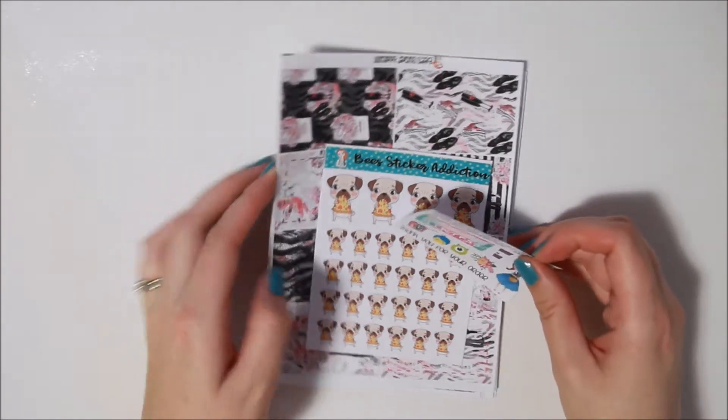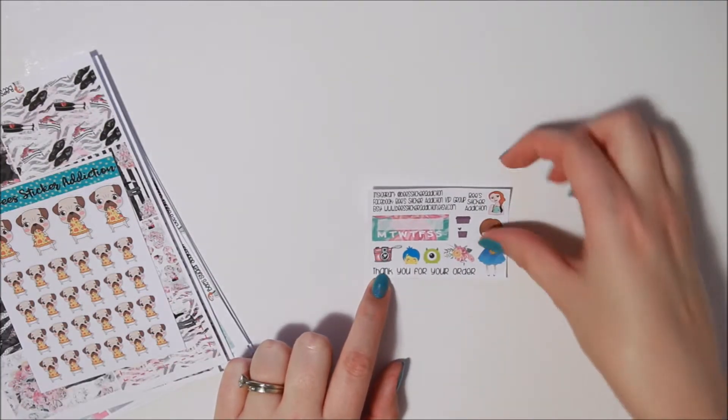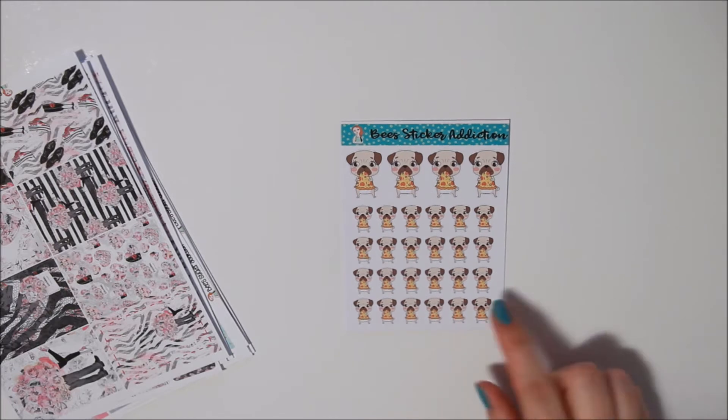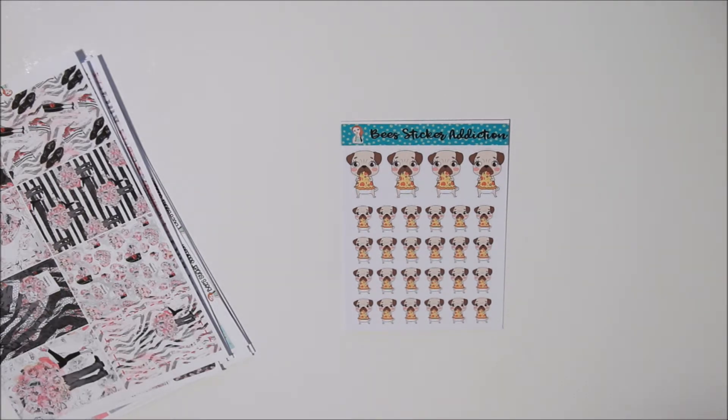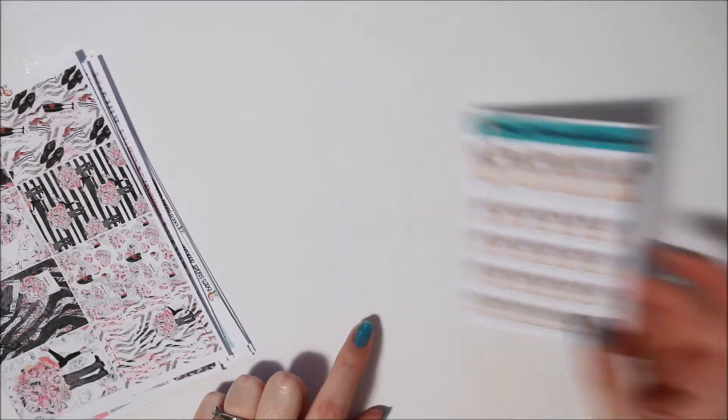Okay, first I have my order from Bees Sticker Addiction. There's a little freebie — it's cute, I like the Dorothy and the Toto. Then I have these — I couldn't resist — this little Penny the Pug eating pizza. We eat a lot of pizza, especially as it's been one of my major pregnancy cravings, so I had to get these. They're so cute.